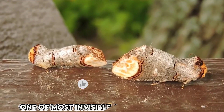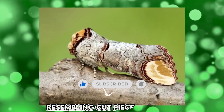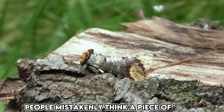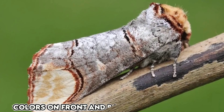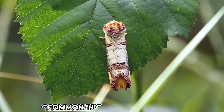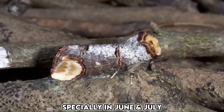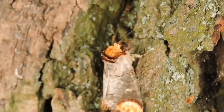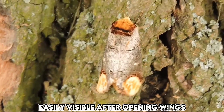The buff-tip moth is considered one of the most invisible animals in the world. The main reason is that it closely resembles a cut piece of wood. Many people mistake it for a piece of wood, but in reality, it is an insect. The moth's coloration on both its front and back makes it appear like a cut section of wood. You can commonly find it in gardens and forests, particularly during the months of June and July. During the winter, it hides in trees. Additionally, this moth has feather-like structures that are easily visible when it opens its wings.